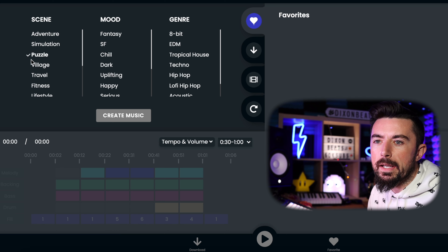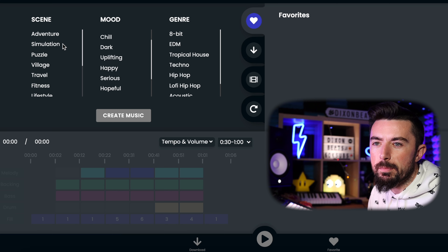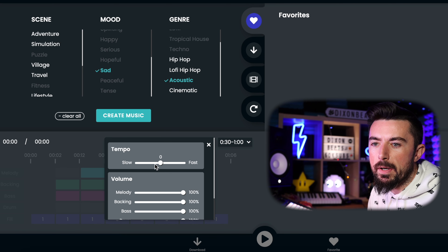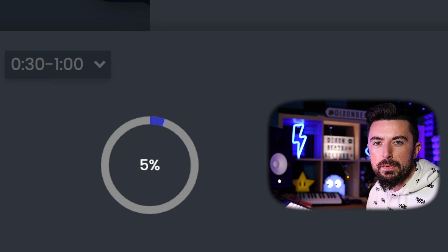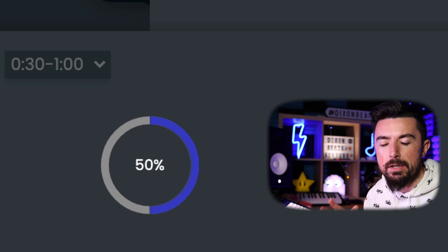You can click create music, then select a scene, a mood, and a genre. I'm going for a sad acoustic. There's no real BPM control, it's kind of like fast or slow, so I'll go straight down the middle. Melody-wise we'll go 100% with everything and see what happens. This is useful if you want royalty-free loops — you can click unique ones and get different ones every single time.